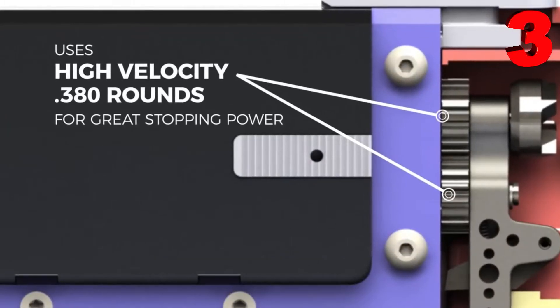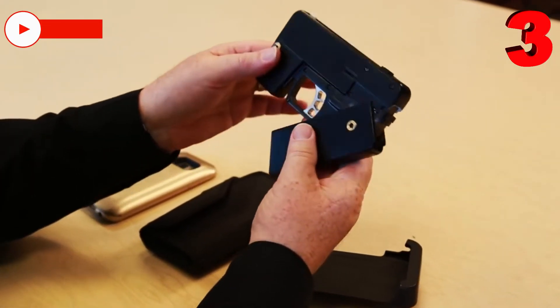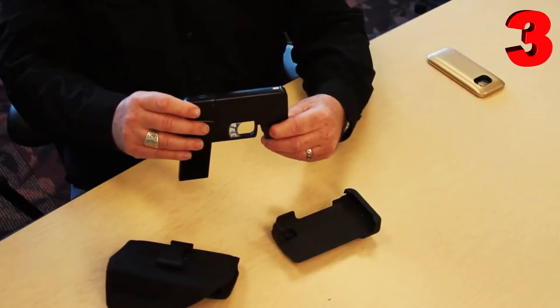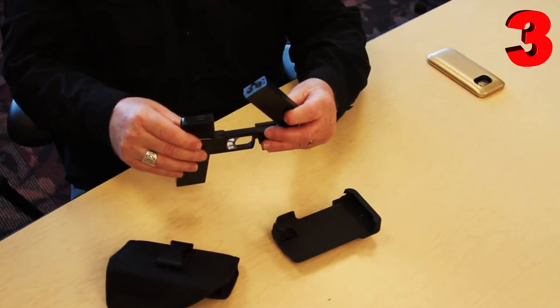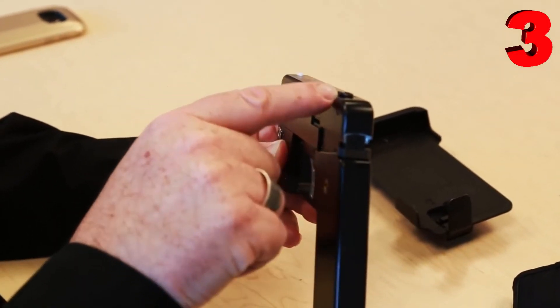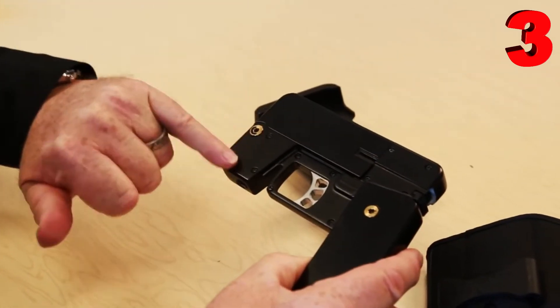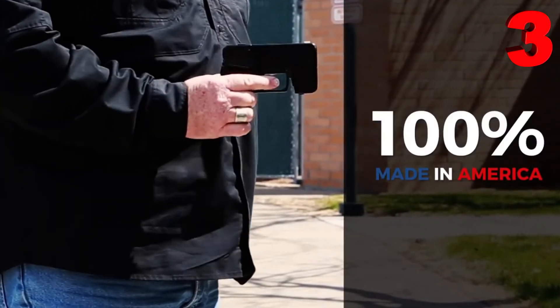According to the manufacturers, this gun is suitable for beginners and professionals, and its purpose is self-defense. Externally, it is difficult to distinguish the gun from a smartphone in a case, but thanks to the folding handle and concealed trigger, it quickly turns from a phone into a weapon. All the dimensions and weight are specifically tailored to match a similar smartphone, and it was designed to be concealed without causing unnecessary attention.